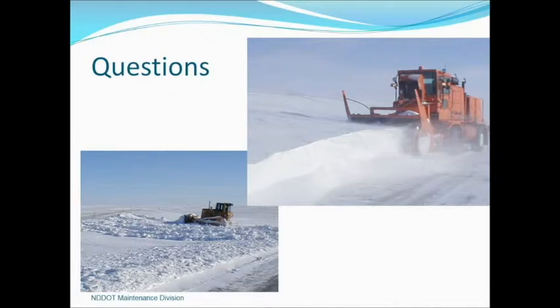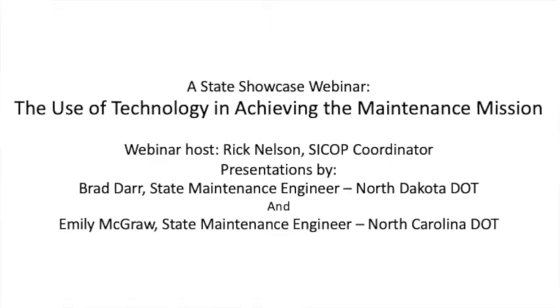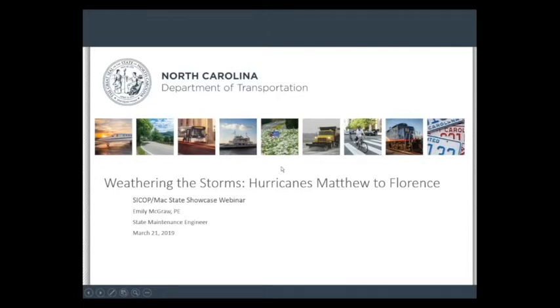Thank you, Brad. Now for the second half of our webinar, we'll transition to Emily McGraw, who is the state maintenance engineer for the North Carolina DOT, and she's going to talk about some other kinds of severe weather. My name is Emily McGraw. We may not have the snow that our friends up in North Dakota have, but we do have a lot of storms in our state. Over the past couple of years, we've had some substantial 500-year storms, and we've learned from one of our big storms and made some applications and provisions to help us in our recovery, response, and reimbursement process.